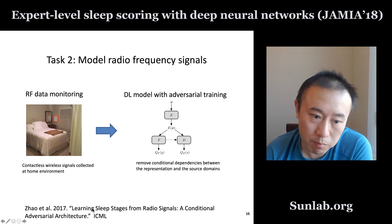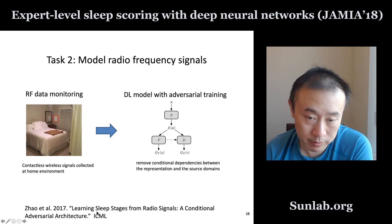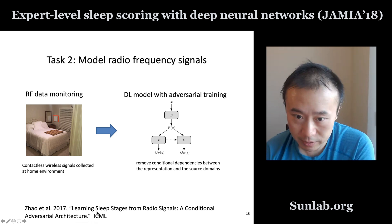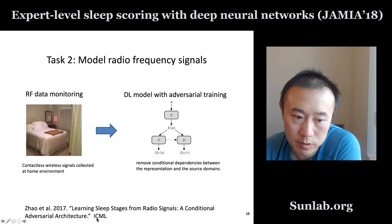There is some early work based on this type of device done by her lab. I encourage you to check out the paper published at ICML in 2017, which is about learning sleep stages from radio signals.